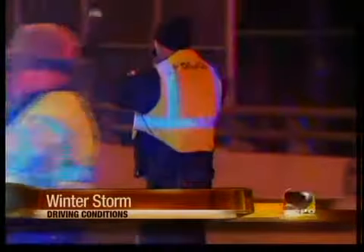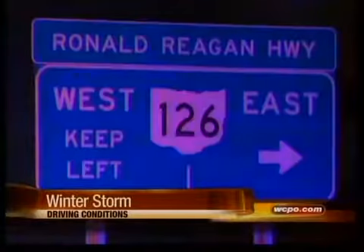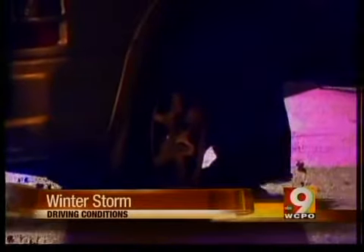We were also over on Ronald Reagan Highway, which was closed for part of the night tonight. It has since reopened, but a three-car accident on Ronald Reagan shut it down at Ridge Avenue. There was also a car that spun out as we were driving westbound on Reagan.